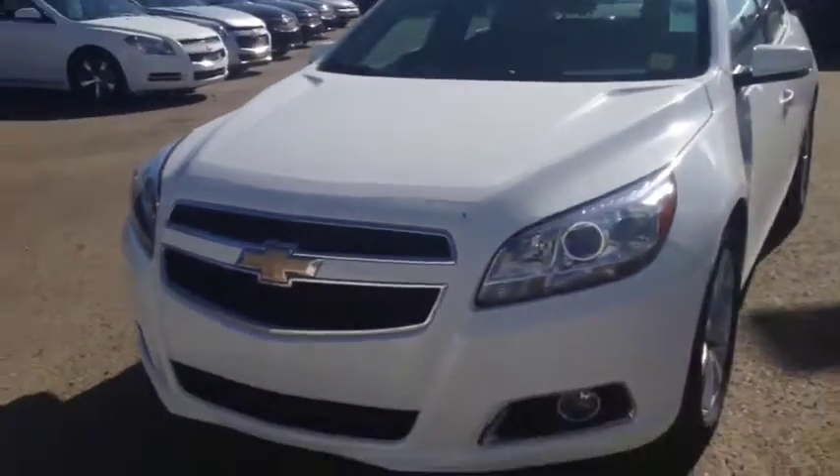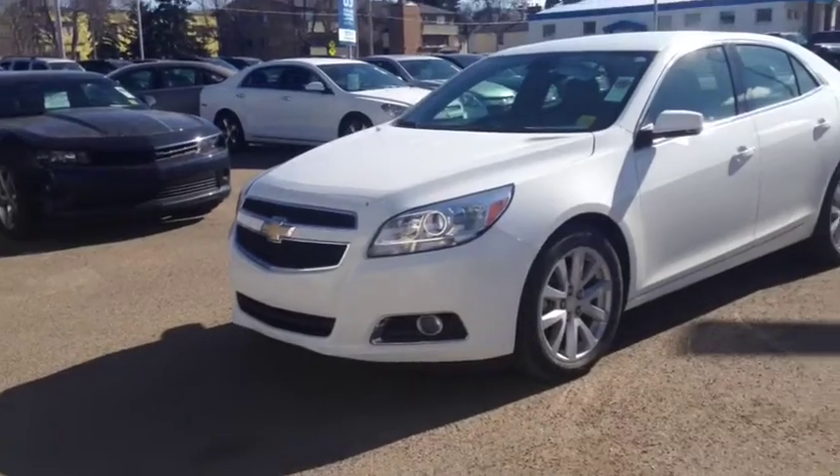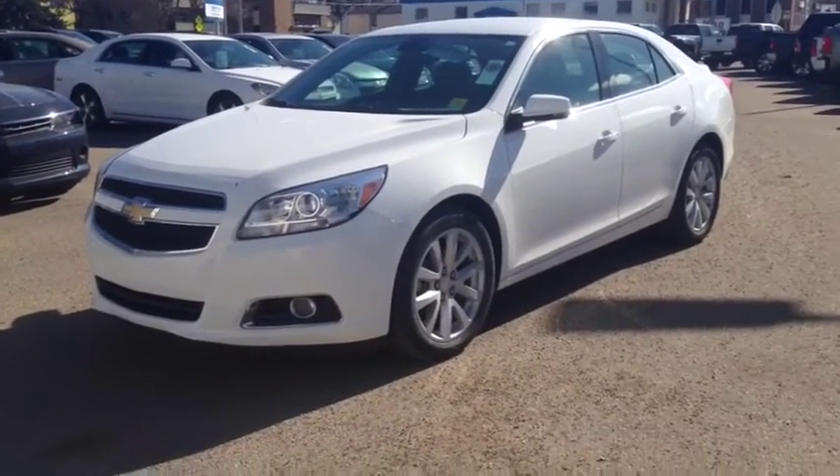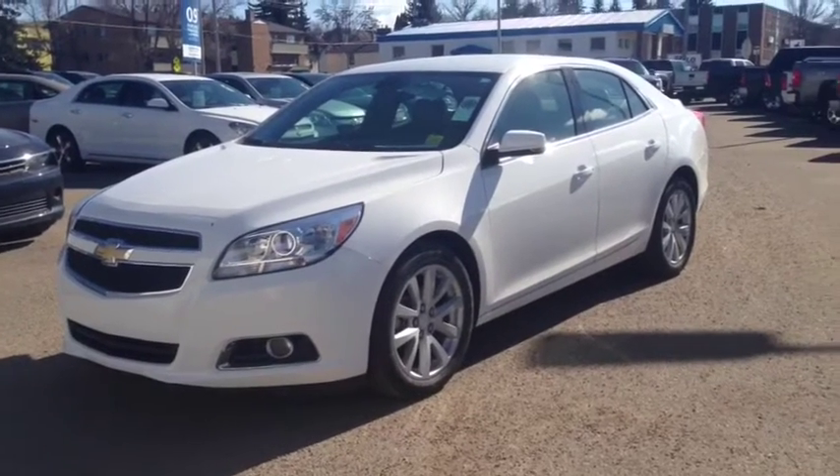As always, if you guys have any questions about this or any other vehicle in our inventory, feel free to check us out at www.brooksmotorproducts.com. Come in and talk to one of our sales associates or just give us a call at 403-362-3416.